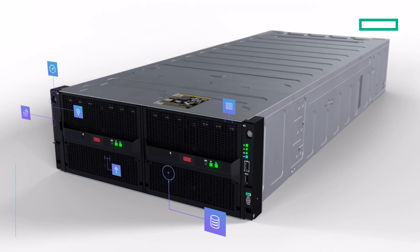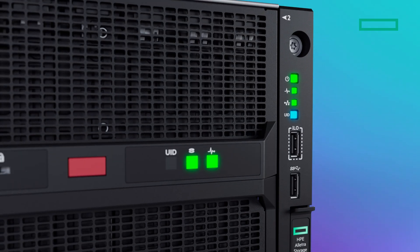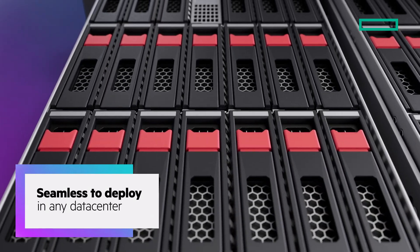Regardless of the configuration you choose, the easy-to-service 4U chassis of the HPE Electra Storage Server 4140 makes it seamless to deploy in any data center.